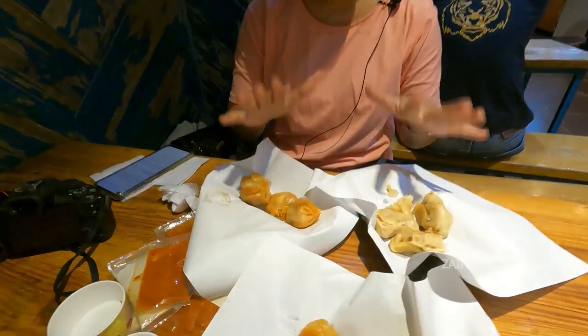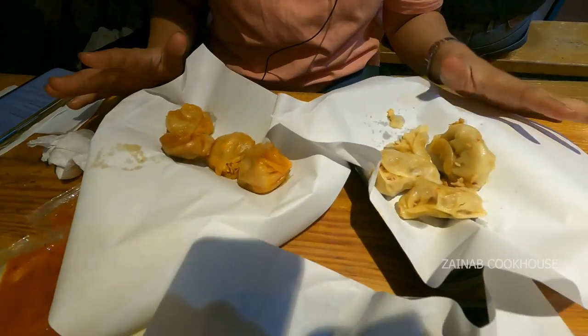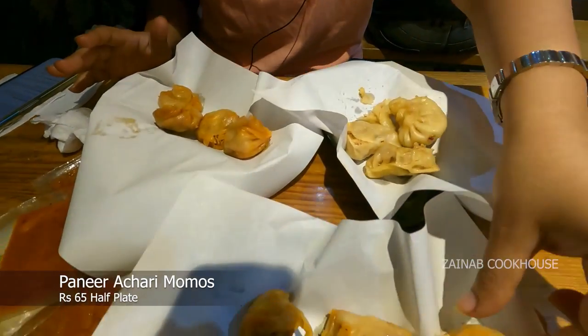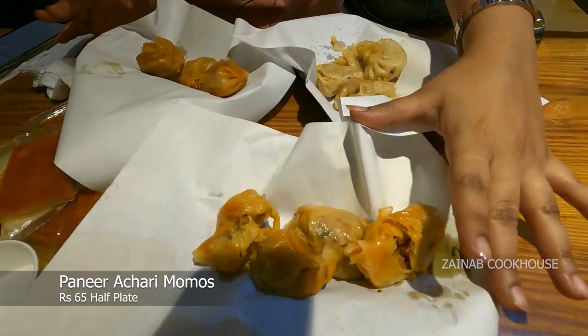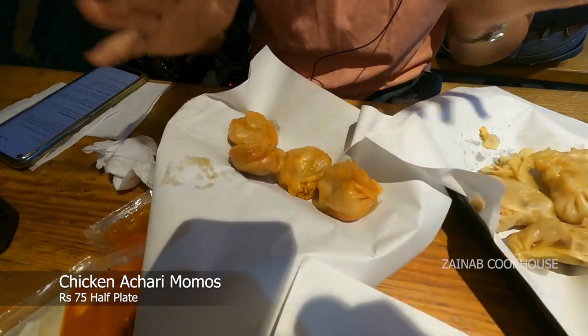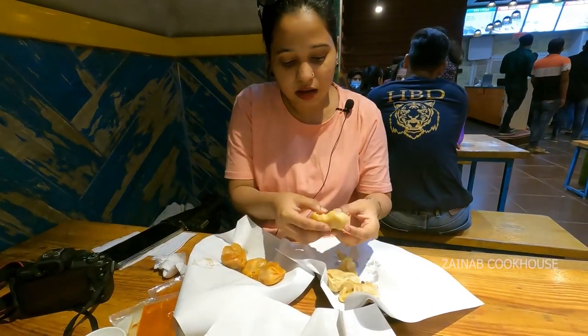At the third outlet I have ordered chicken achari, chili paneer, and paneer achari. The paneer achari is 65 rupees half, the chicken achari is 75 rupees half, and the chili cheese is 75 rupees half. I ordered steam but it seems like there's some oil — let's see and try the paneer first.